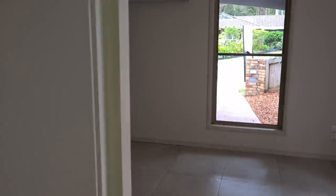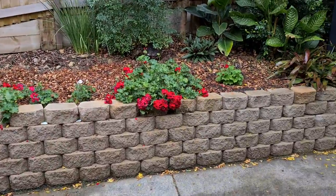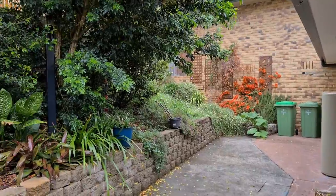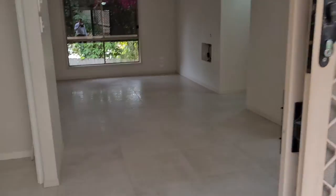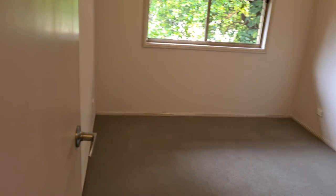The laundry has nice appliances. Through the dining area, you come out to the courtyard, which is quite a good size with beautiful mature gardens. Coming back in, we head to the bedrooms, which are quite a good size.